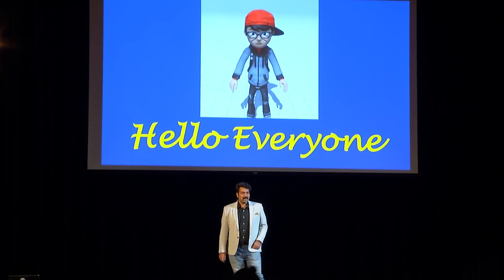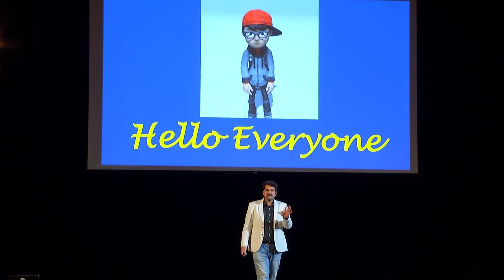First of all, hello everyone. Before getting into my talk, I wanted to ask you a couple of questions.